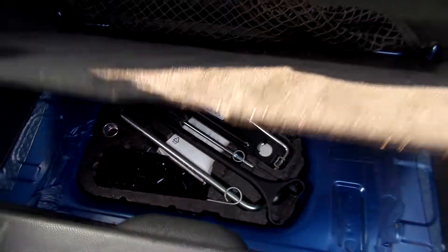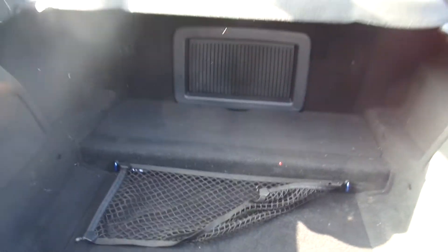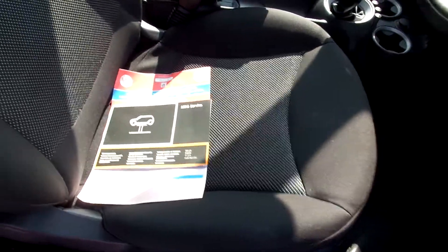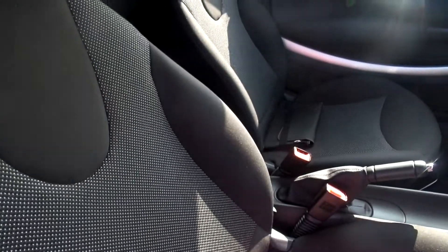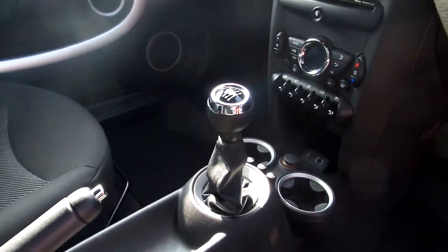There are your tools. Condition in the back is not bad, needs a bit of a clean. I've got the load cover there. In the front, black cloth seats in good condition. Here's the manual gearbox, and there's the Bluetooth.